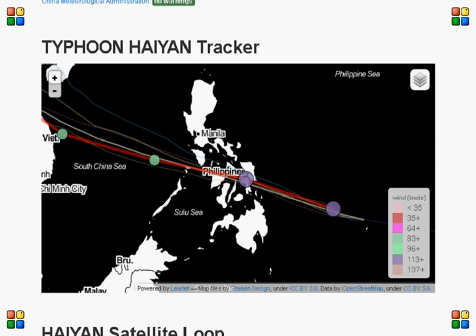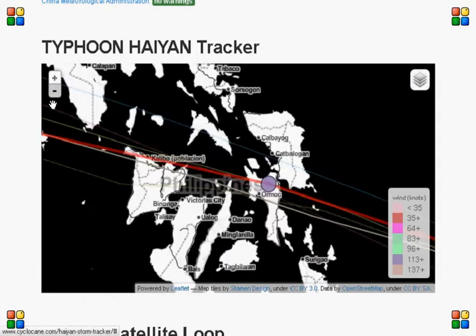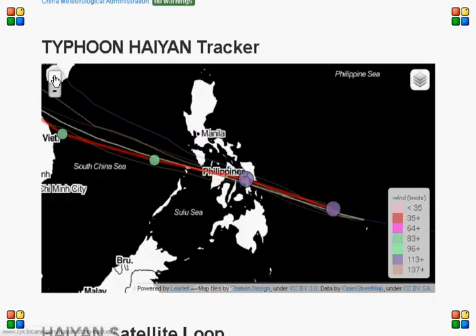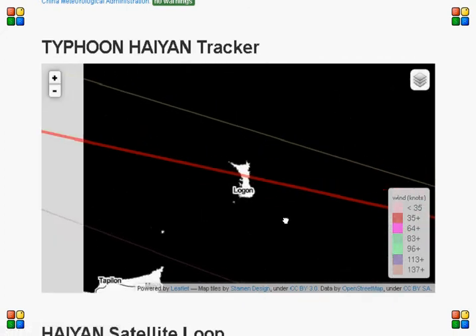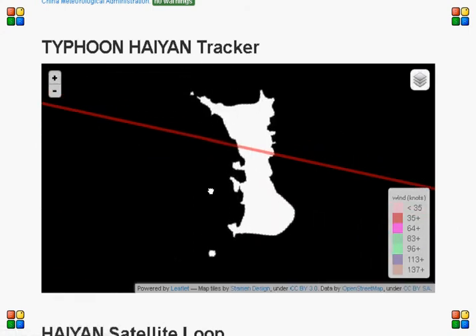To show where Typhoon Haiyan is expected to land in the Philippines, it looks like it's going to go right over the top of Little Malapascua. The red line is the average track of all the other tracks and the most expected route it's going to follow. Unfortunately, it's going right through the middle of Malapascua.